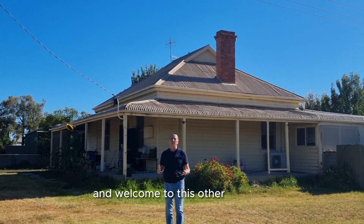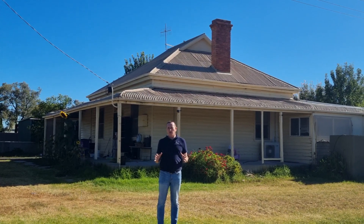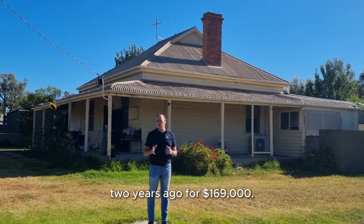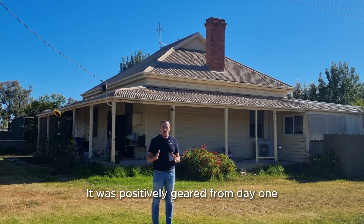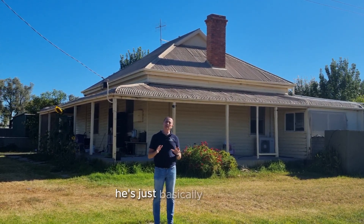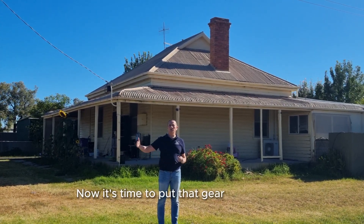Hi guys, and welcome to this other fantastic property that we got for our client deal. We purchased this property two years ago for $169,000. It was positively geared from day one, and with that he's basically just sat on it. Now it's time to put that gear into motion.